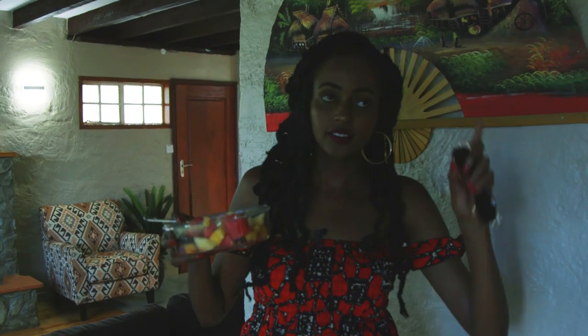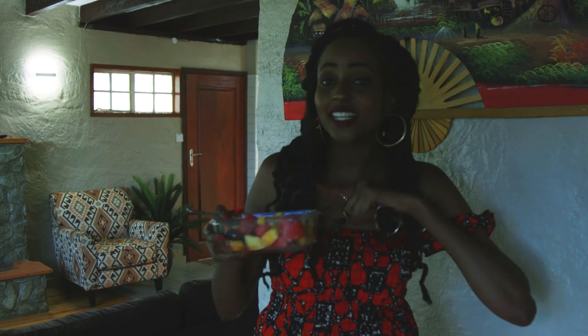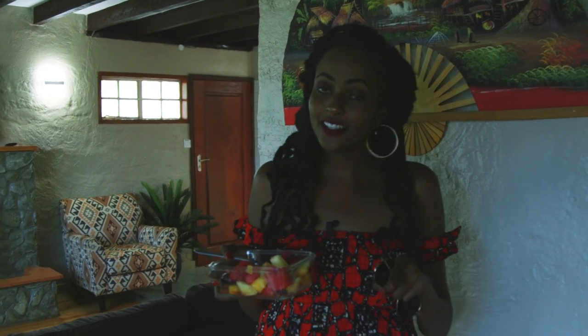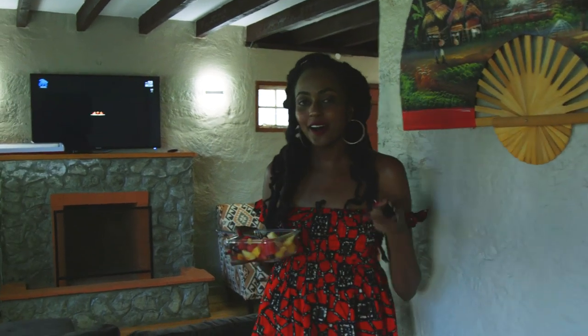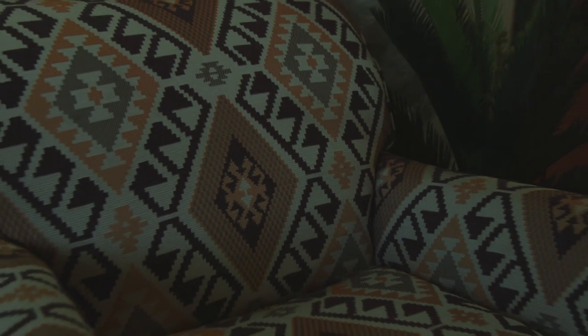The bottom area and the top area — the floor we are currently on and the upper floor — are totally independent of each other. So if you're not coming with many people, you can actually book the lower floor or the upper floor. I'll take you into the living room — you can just see it right behind me. Isn't it such a cute space?